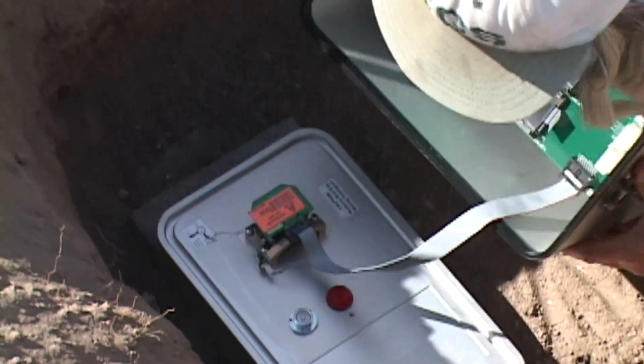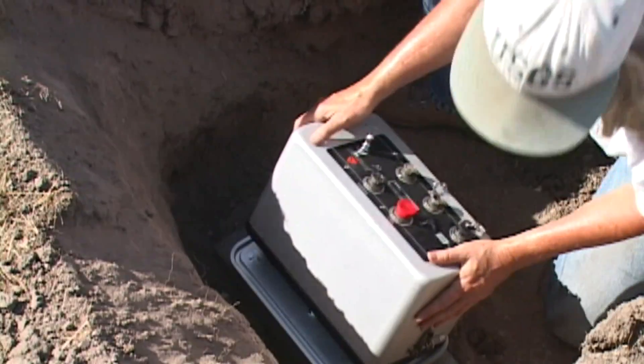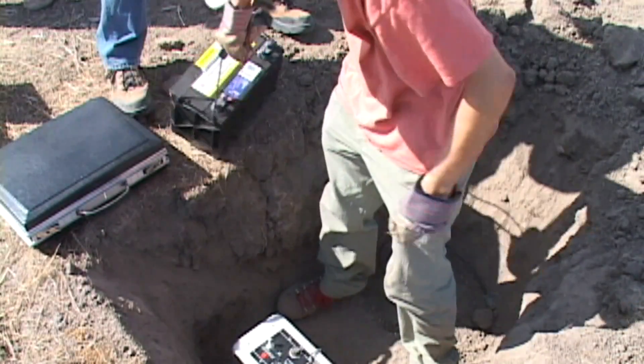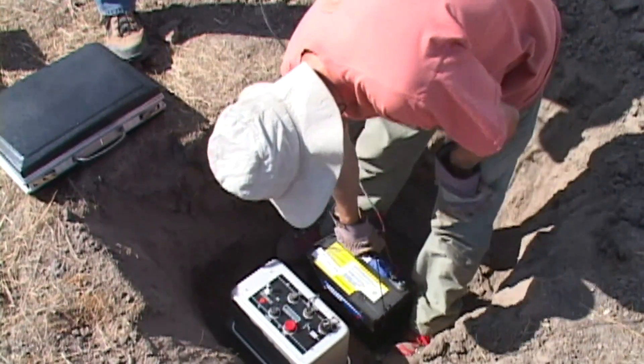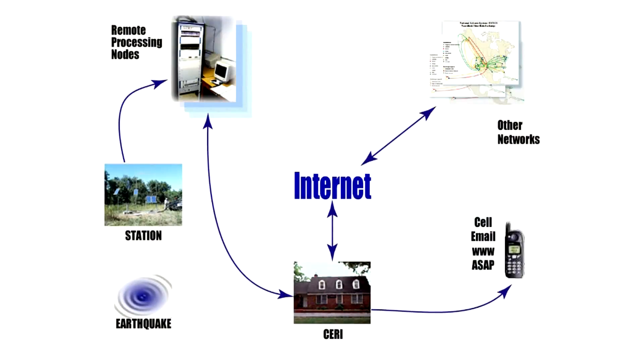The seismic network is a whole bunch of stations. We take the sensor and we'll go out to a remote location and literally bury it in the ground. It runs on batteries and solar panels to get its power, and it records the vibrations at many different locations spread all throughout the countryside.